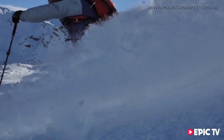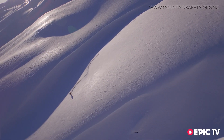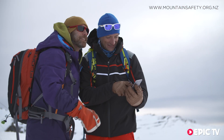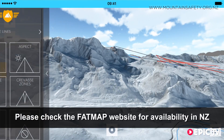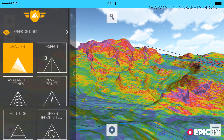Slope angle and aspect are important ingredients in assessing the snowpack. Fatmap has a useful tool to help you do just that. Gradient is by far the single most important factor when making decisions about safety in avalanche terrain, and we wanted to create a map that allows you to see very clearly the gradient you're traveling through so you can choose the safest line.